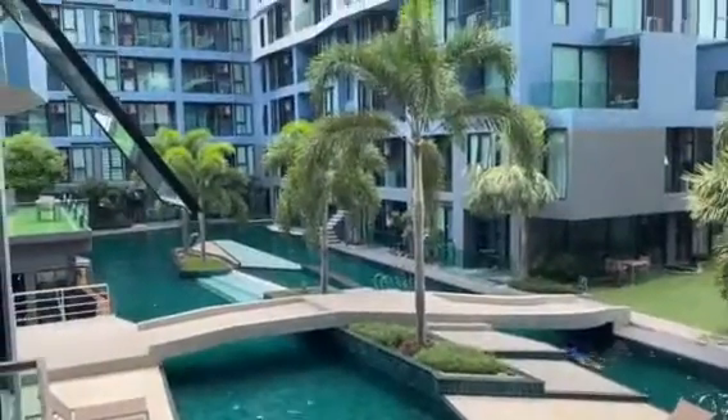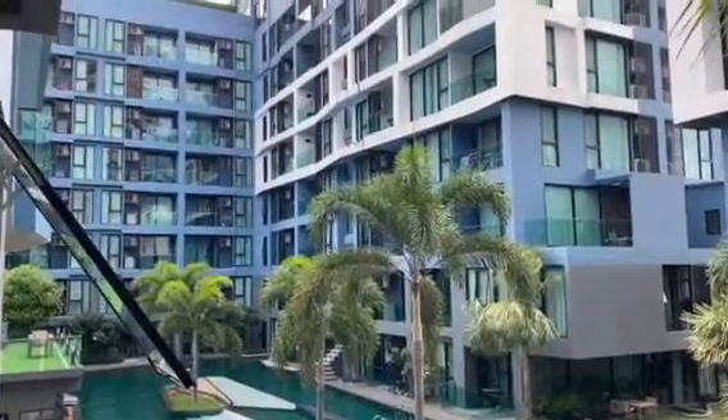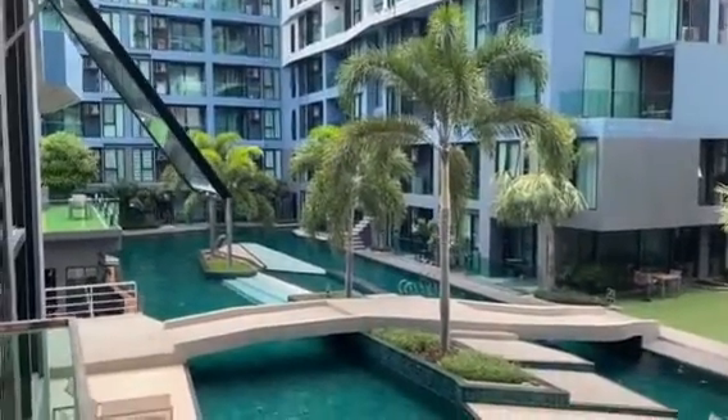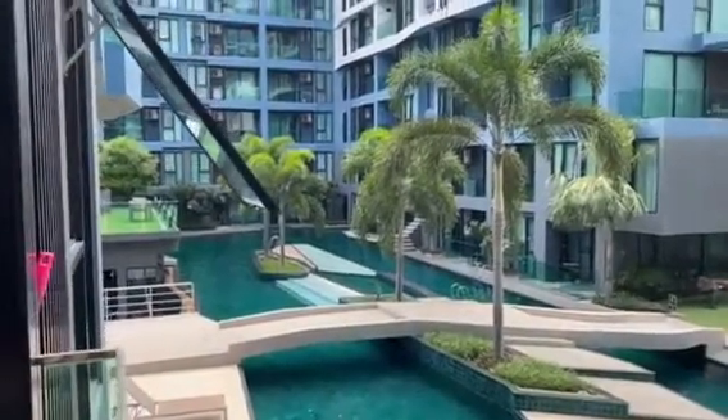It's on a high floor — you might get some afternoon sun from this corner, but not too bad. At least you get some fresh air.